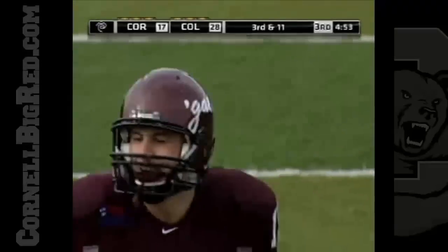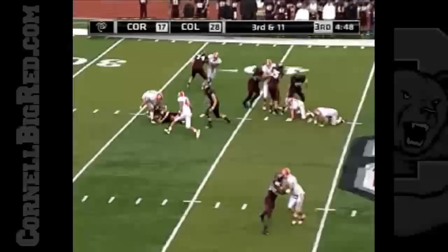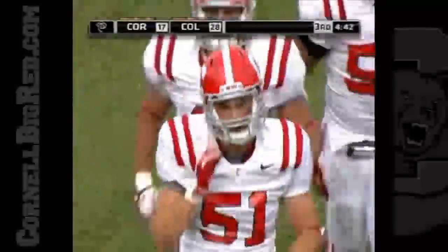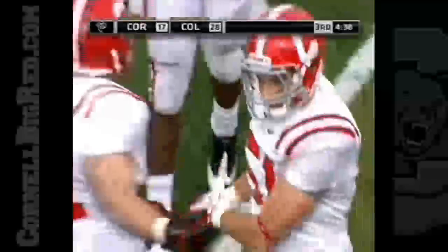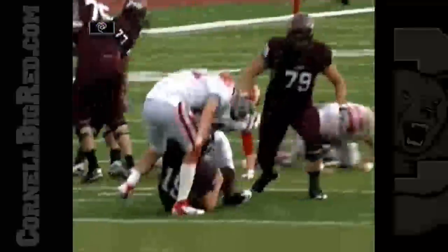Under five to go in the third. Colgate trying to get its fourth win of the year. Hasenberg is knocked down — sacked by Imhoff, five and a half for the year now. They sent six guys there, thought it was pass, and they guessed right. You see the pressure up the middle — they just outnumber the guys on the line. He breaks through the middle.